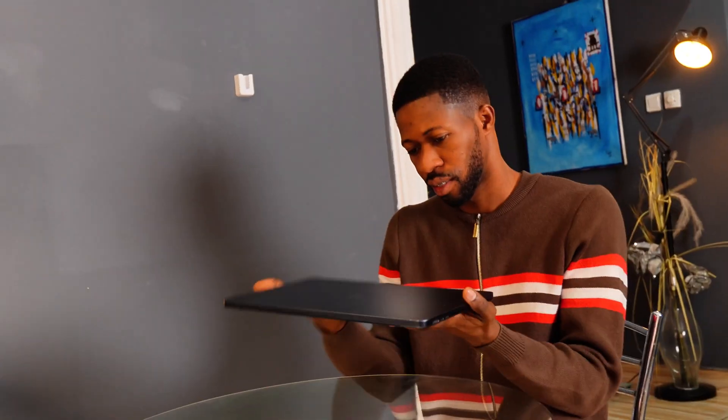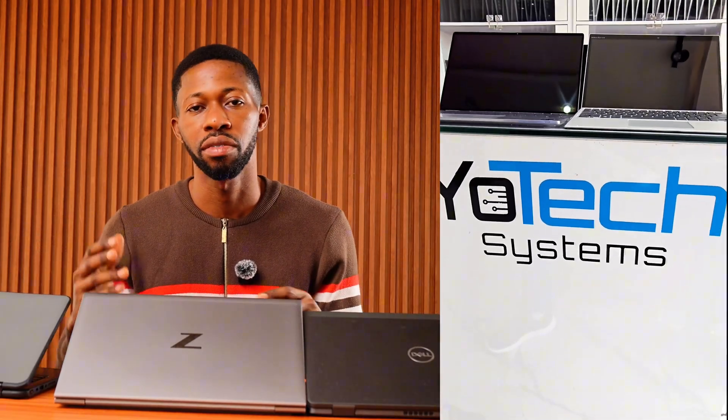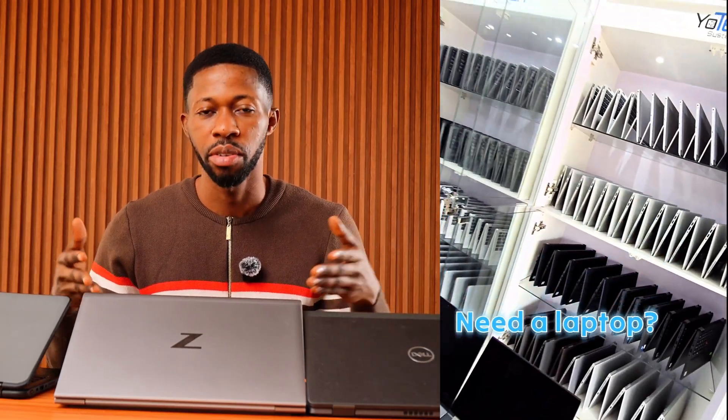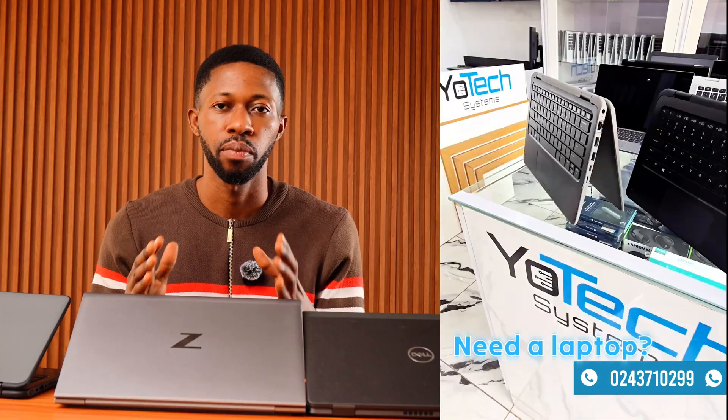Where do you buy a used laptop without wasting your money? The best option is a local repair shop — these shops actually test machines before putting them on sale, offer support, and you can return it if there are issues. A quick shout-out to today's sponsor, Utex System, a local shop in Accra, Ghana. If you're in Africa and looking for a used laptop, I'll leave their details in the description.